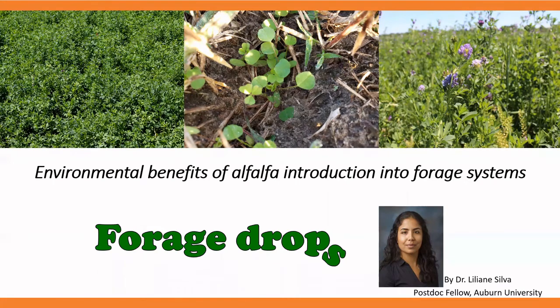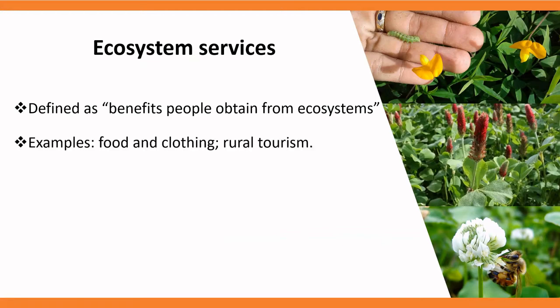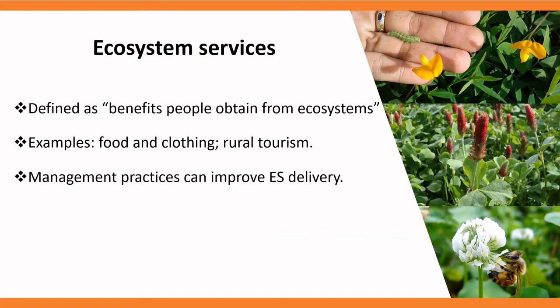Let's get started. I'll touch on what ecosystem services are, and they are defined as the benefits people obtain from ecosystems. Some examples are food and clothing and rural tourism, which has been increasing over the last years.